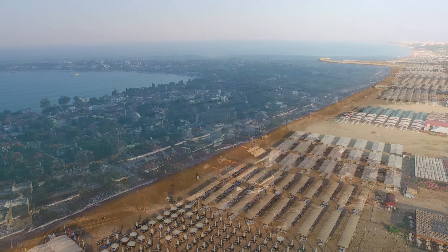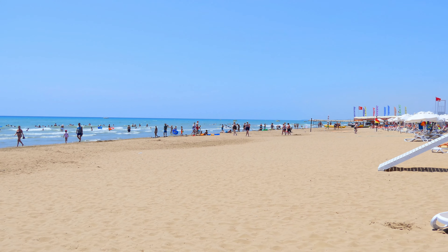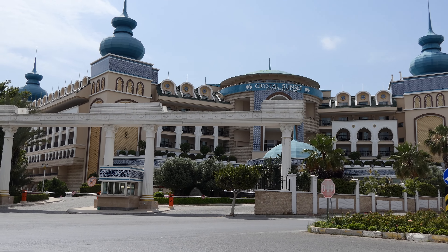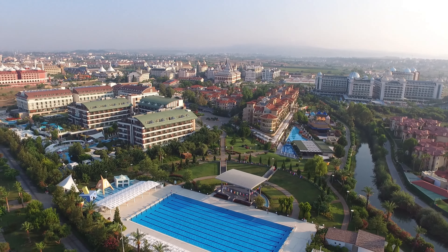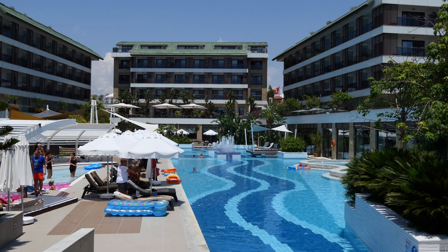The long fine sandy beaches which flank both sides of the old city have attracted huge investment in the last 25 years, and hundreds of hotels with beautiful gardens and great facilities make it one of the biggest and most popular resorts in Turkey.